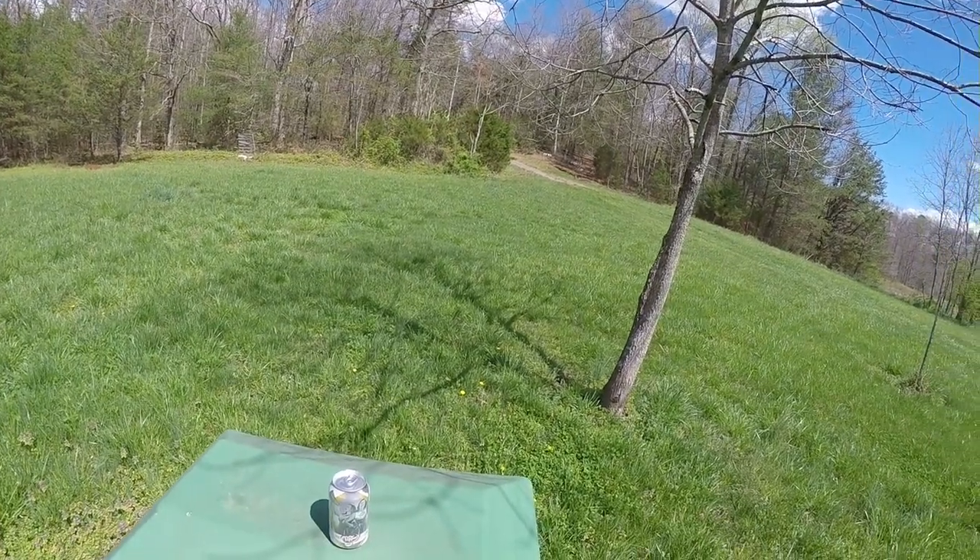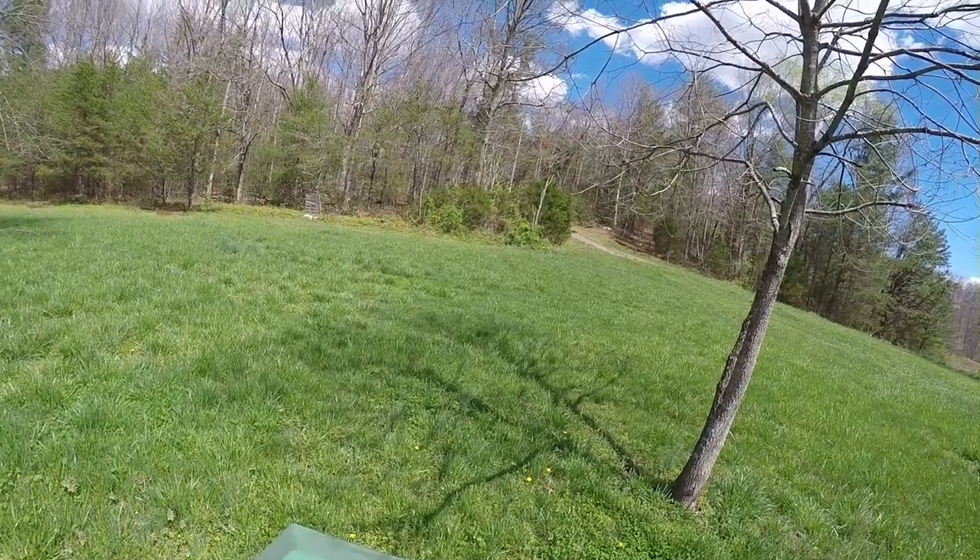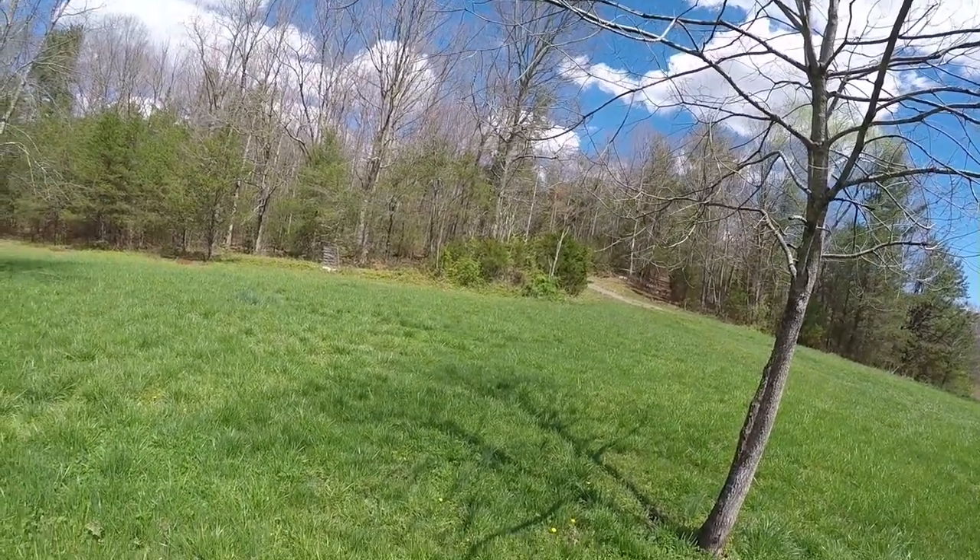Today we're doing another .22 short penetration test. This is a Remington Golden Bullets high velocity round coming in at 1,090 feet per second.